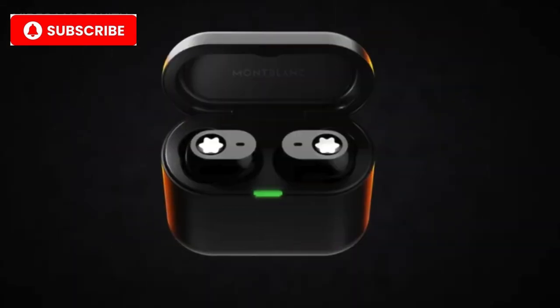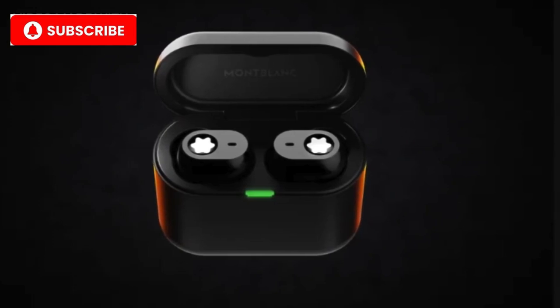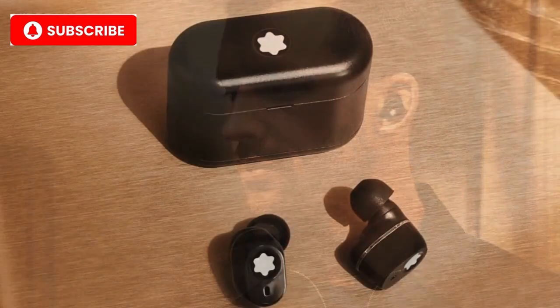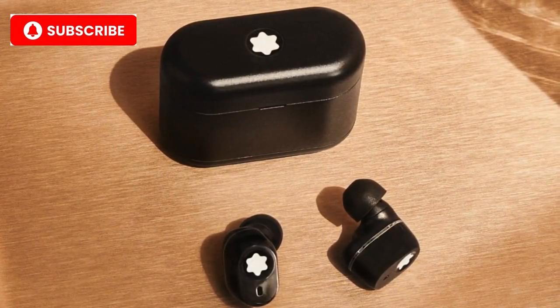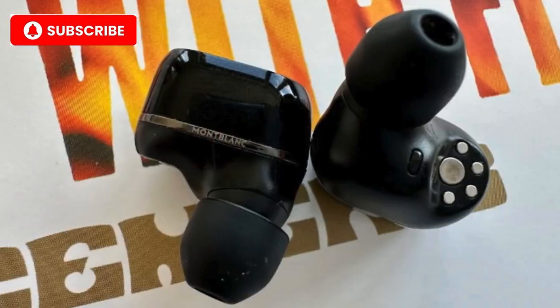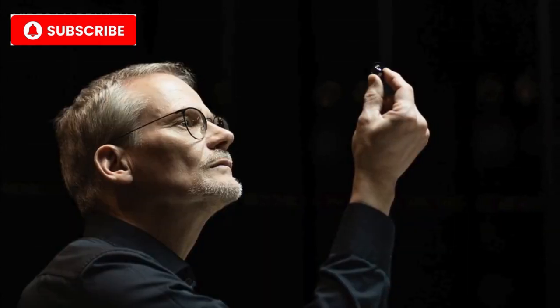Number 6: Montblanc MTB03. Number 6 takes us into the world of Montblanc, a brand synonymous with luxury and precision. The Montblanc MTB03 wireless earbuds offer a sophisticated design paired with premium sound quality. Crafted with polished stainless steel and soft-touch materials, these earbuds are all about elegance. Montblanc partners with high-end sound engineers to ensure a premium listening experience. Key features: polished stainless steel body, impressive sound balance with crystal-clear vocals, sleek leather charging case, and ideal for luxury business professionals.